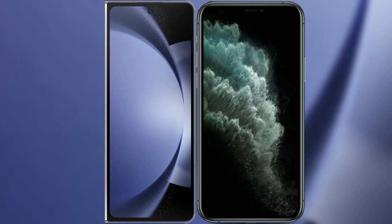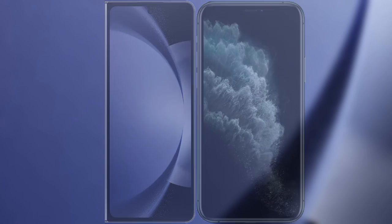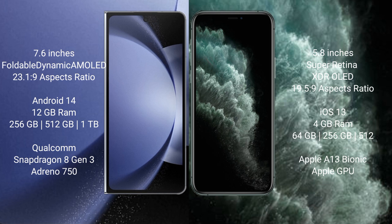I will compare the new Samsung Galaxy Z Fold 6 with iPhone 11 Pro. Samsung Galaxy Z Fold 6 comes with a 7.6-inch foldable dynamic AMOLED display with an aspect ratio of 23:1:9. iPhone 11 Pro comes with a 5.8-inch Super Retina XDR LED display with an aspect ratio of 19.5:9.